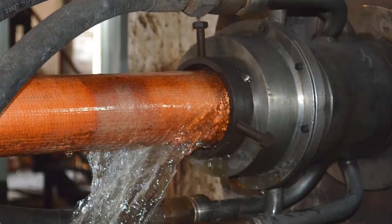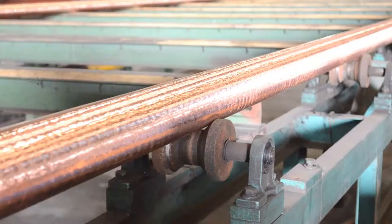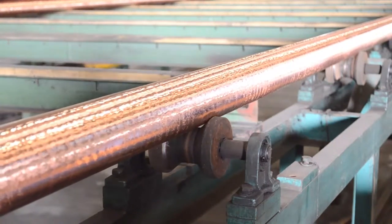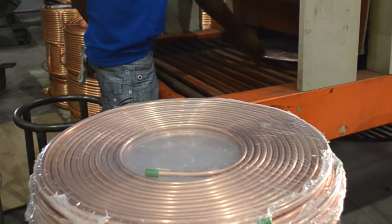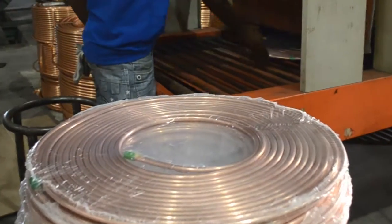During the manufacturing process, from mother tube on the furnace to annealing, the material requires very fine handling, because the tubes are drawn from outside diameter 90 millimeters to very thin sizes up to 4.76 millimeter diameter, with varying thickness on each and every stage.